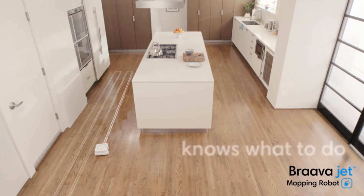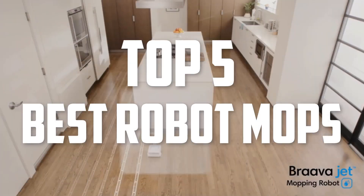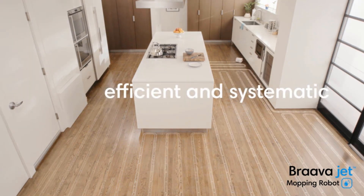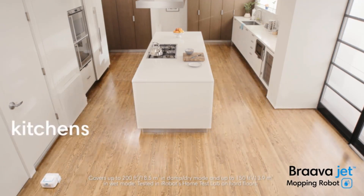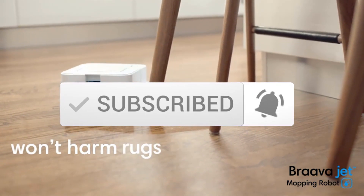Hello everyone, welcome back to another new video. In this video I'm going to talk about the top 5 best robot mops available on the market. I made this list based on my personal research, listing them based on price, quality, durability, and more. Check out the description below for more information and updated prices, and make sure to subscribe for more reviews.